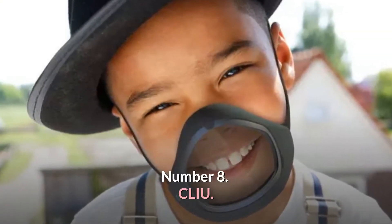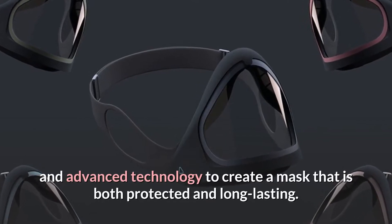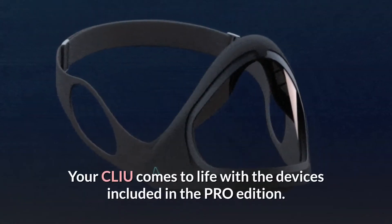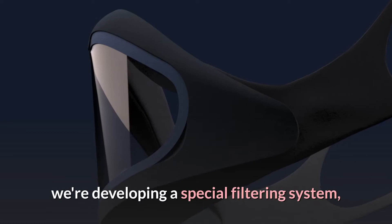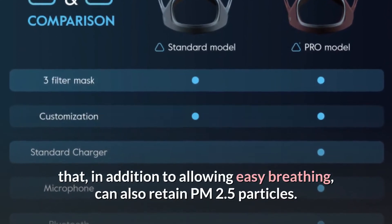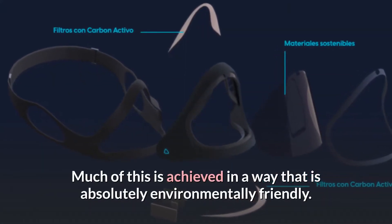Number 8: CLIU. The unique design conceals a long R&D project that blends design and advanced technology to create a mask that is both protected and long-lasting. With the help of the University of Siena's spin-off, we're developing a special filtering system that, in addition to allowing easy breathing, can also retain PM2.5 particles. Much of this is achieved in a way that is absolutely environmentally friendly.